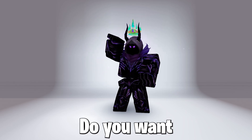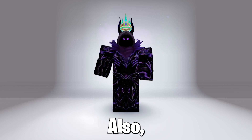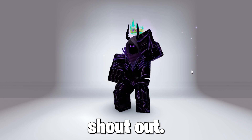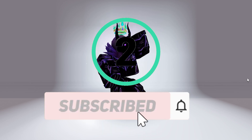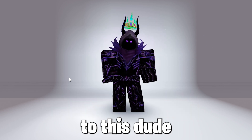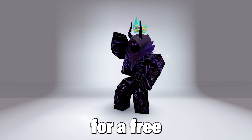Hello guys, Ghost here. Do you want a free item? Watch the whole video, as this free item is so cool. Also, I bet you cannot subscribe and like in the next 3 seconds for a free shoutout. Shoutout to this dude for subscribing and liking within 3 seconds, so do that for a free shoutout.